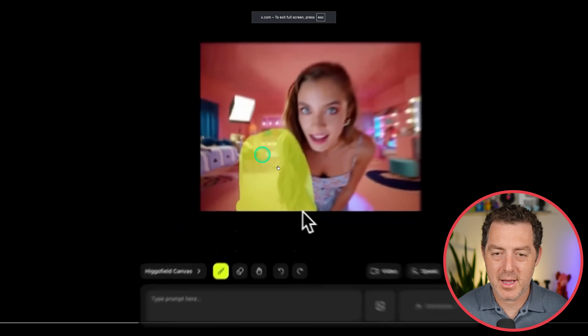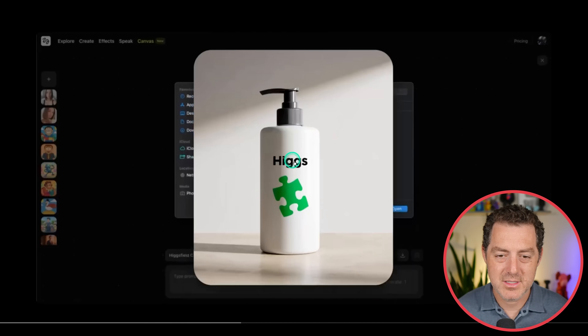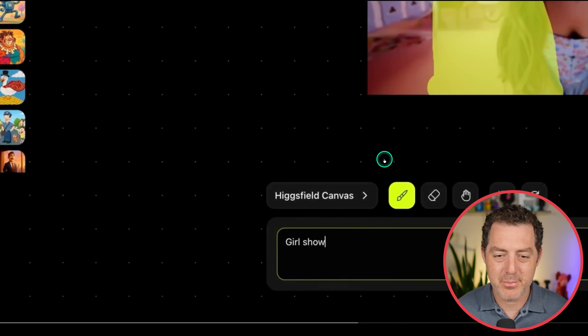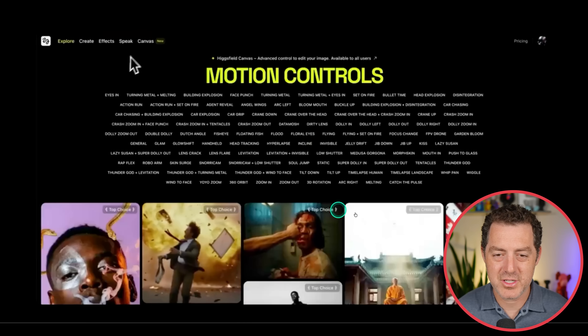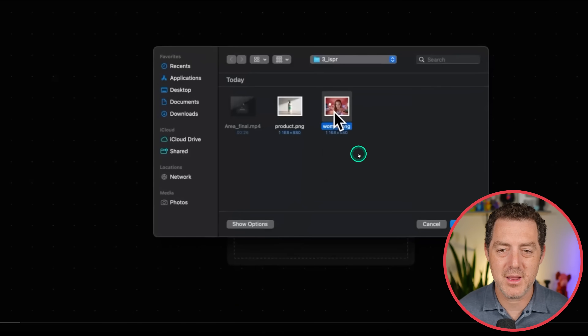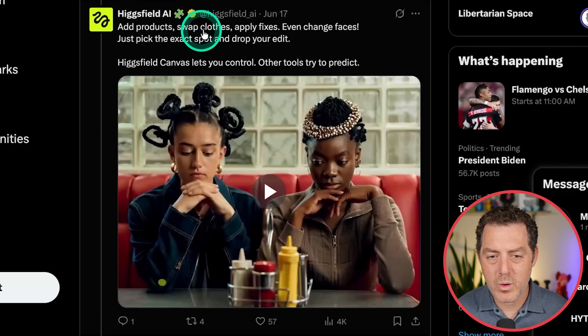Here's an example: upload, highlight a section, select another image, say put that there — girl shows bottle — and boom, there it is. The hands look good and she looks exactly the same as she did pre-edit. You can add products, swap clothes, apply fixes, even change faces. Just pick the exact spot and drop your edit. Here's another example — boom, two cheeseburgers, though those cheeseburgers did not look real.